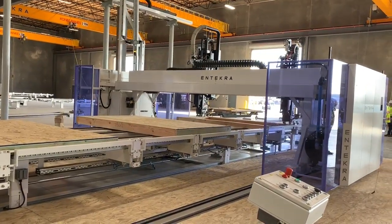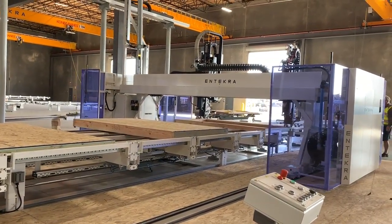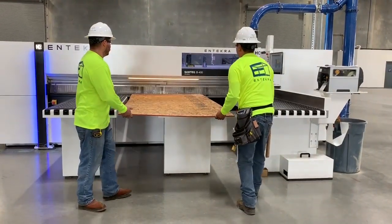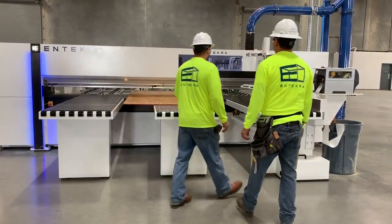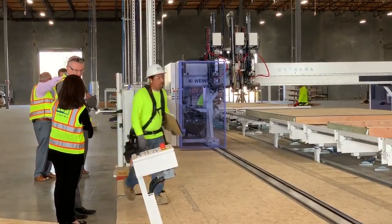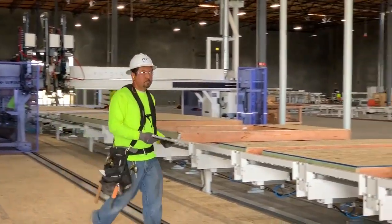This is a Texas brand new manufacturing plant in Modesto. This is probably one of the world's most automated advanced off-site factories. We're delighted to be here. What we do here is manufacture all of the elements for a building, whether that's a single family home, a multi-family building, hotels, offices, or commercial buildings.